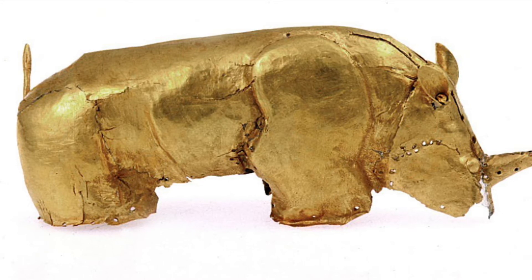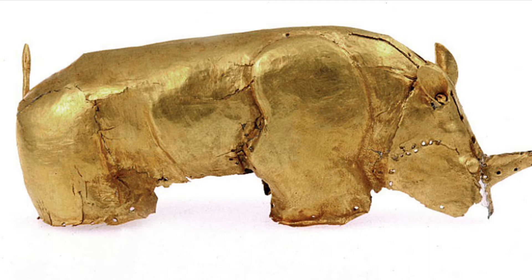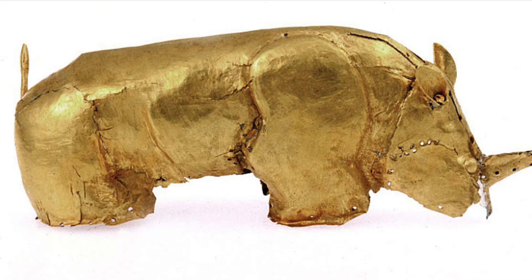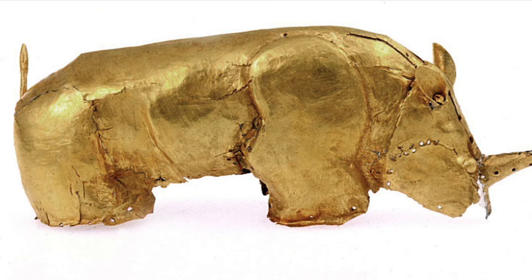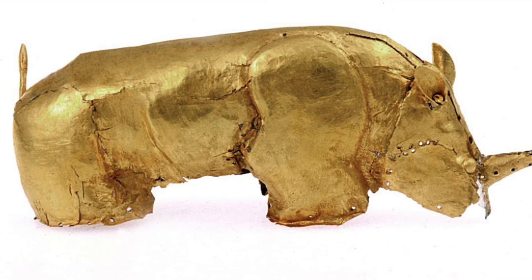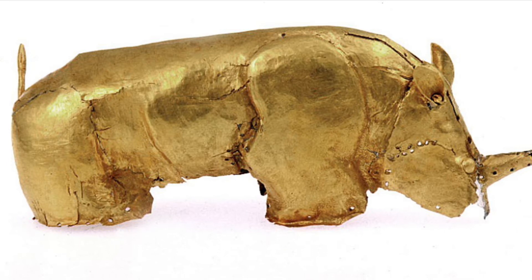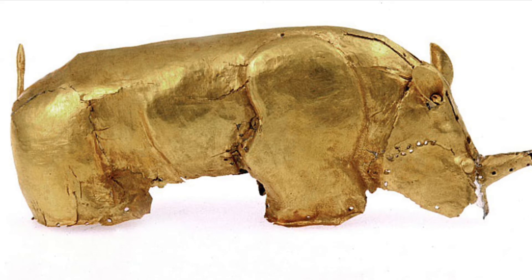This piece, which is small enough to fit in the palm of your hand, was created during the ruling of the kingdom of Mapungubwe. I will really dive into the history of this kingdom later, but for now it's just a good introduction to the society I'll be discussing.